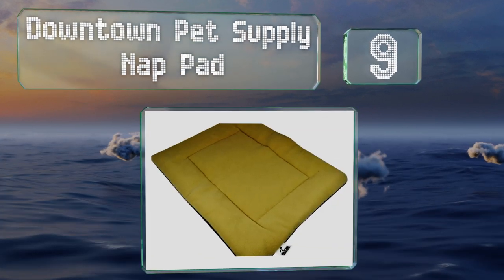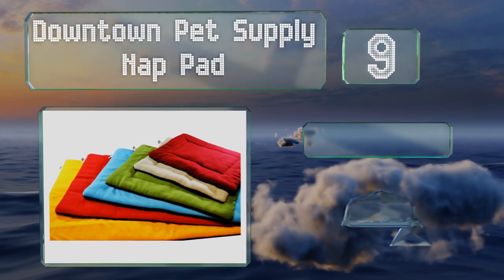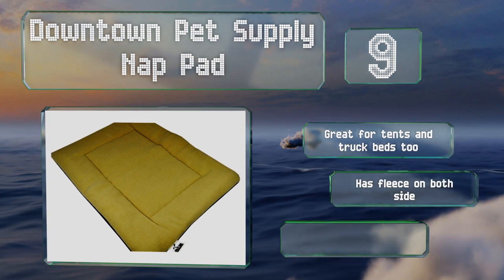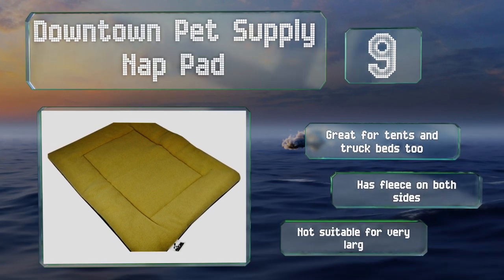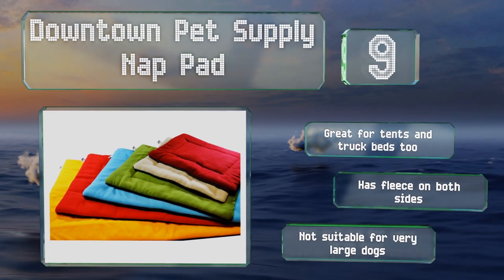At number nine, the Downtown Pet Supply Nap Pad sports an extra low profile that's ideal for placing on the couch when a pooch prefers to be by your side. The sturdy center stitching and minimal stuffing allow it to withstand rough use from even the most avid chewers. It's great for tents and truck beds too, and has fleece on both sides. But this one's not suitable for very large dogs.